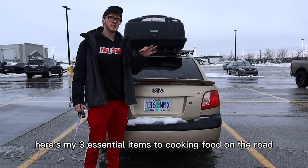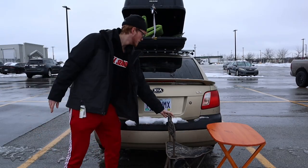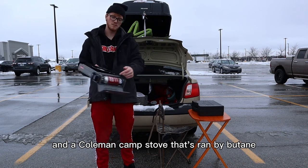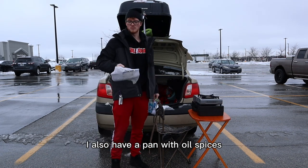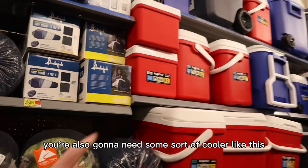How do you cook food on the road when you're car camping? Here are my three essential items: a table, a chair, and a Coleman camp stove that runs on butane. I also have a pan with oil, spices, cookware, and cleaning supplies — Dawn dish soap and a scrubby. You're also going to need some sort of cooler.